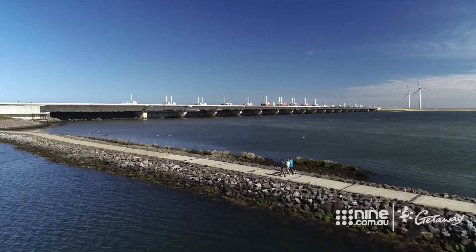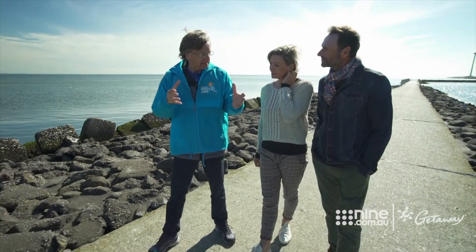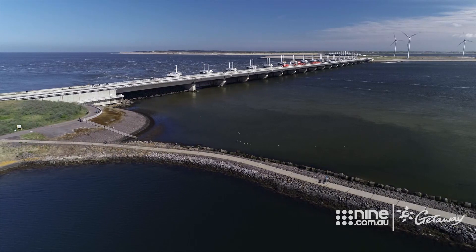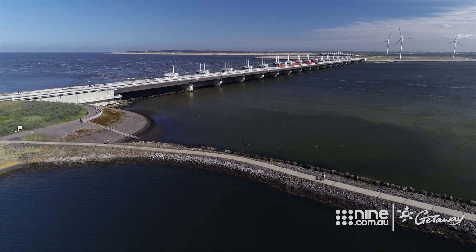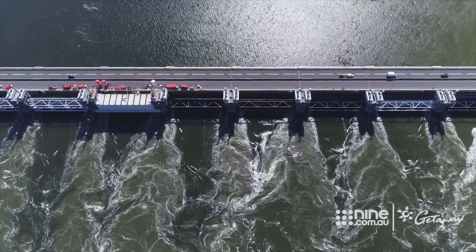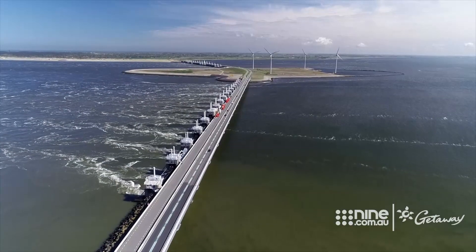They constructed a dam fitted with 62 steel gates, or doors, that can be lowered in case of emergency. Now considered one of the seven wonders of the modern world, this imposing structure can shut off the waterway in just 75 minutes. It has already been closed 27 times.